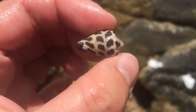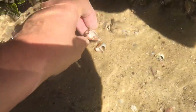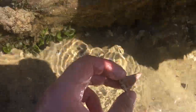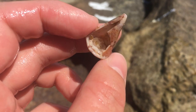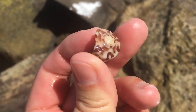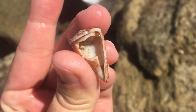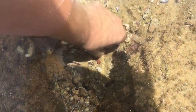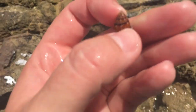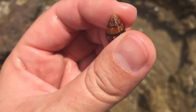Oh my holy guacamole — has it happened? Has it actually happened? Oh no — I really wanted to find my first captain cone bed. Gosh, I'm gonna keep that anyway. Wow, that fooled me. Oh, that's a pretty dove shell — very nice. I do like these little pops of color in the rock pools.